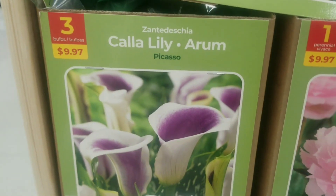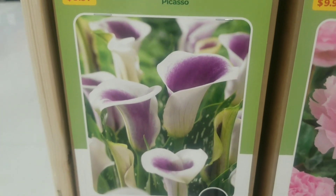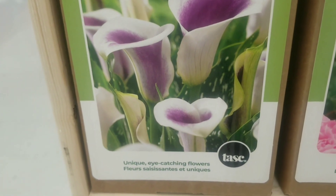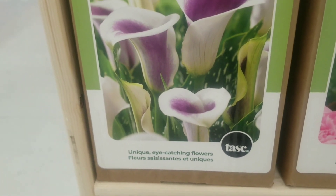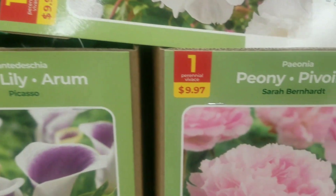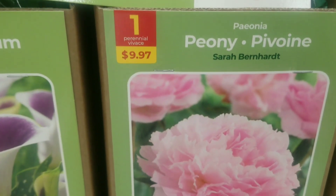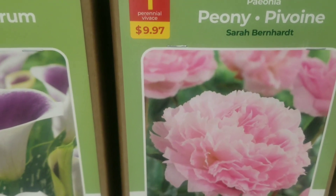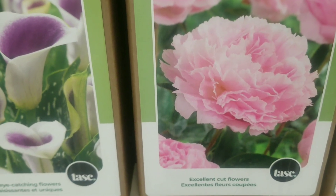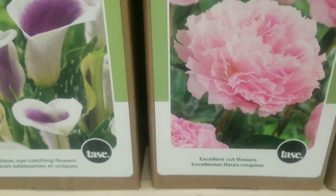Starting from this very first section, you will notice we have the calla lily — a striking, beautiful, dainty purple and white, and it's three bulbs for $9.97. Next to that you have the peony, one bulb for $9.97, that's a very dainty pink and, as it says, excellent for cut flowers.